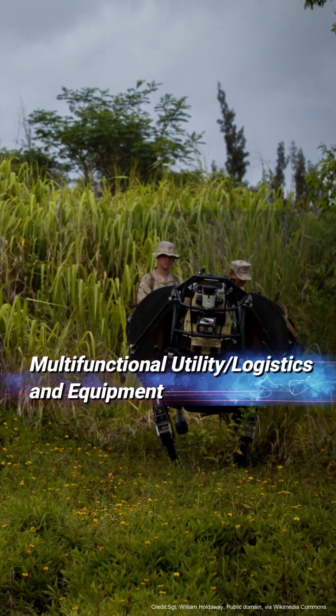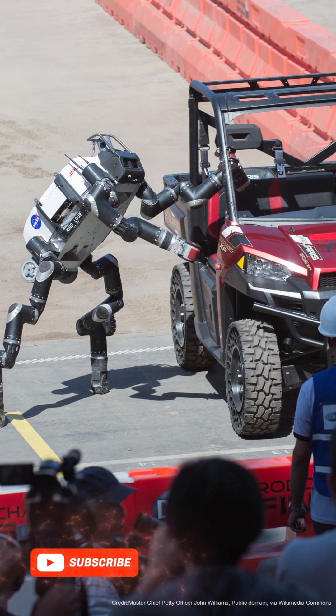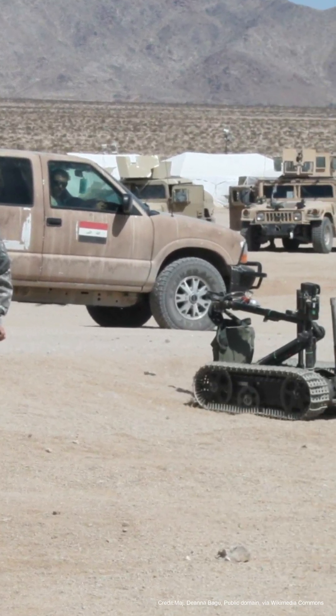Multifunctional Utility Slash Logistics and Equipment (MULE) systems are designed to support military operations by automating logistics, transportation, and battlefield equipment functions. These systems are essential for reducing the physical burden on soldiers, allowing for faster, safer, and more efficient military operations.